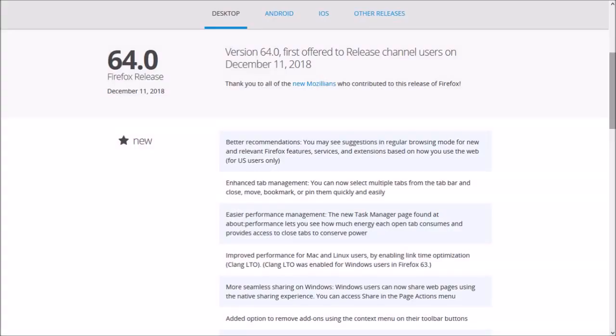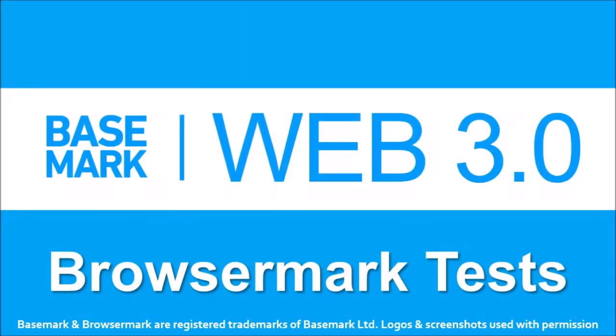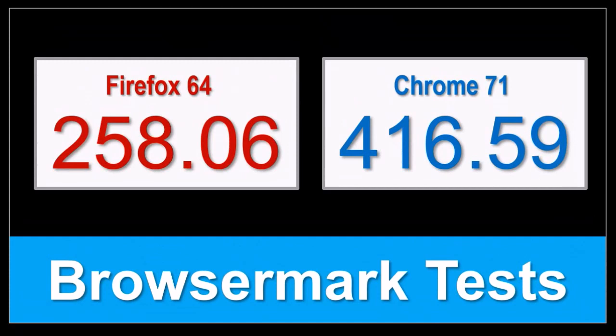So these were some of the notable changes in Firefox 64. You can check the list of detailed changes in the release notes — you'll find the link in the description section. In terms of the BrowseMark benchmark test results, the overall performance of Firefox declined a little compared to the earlier version.